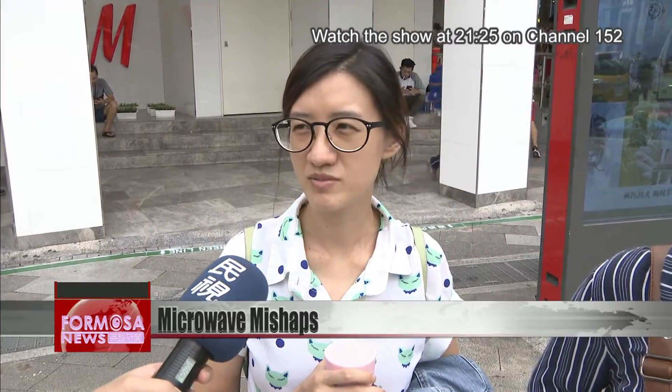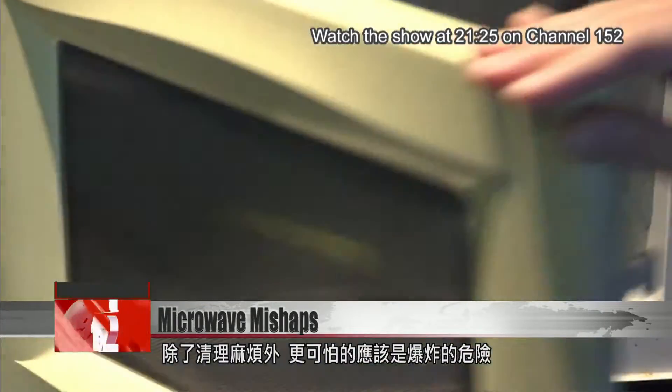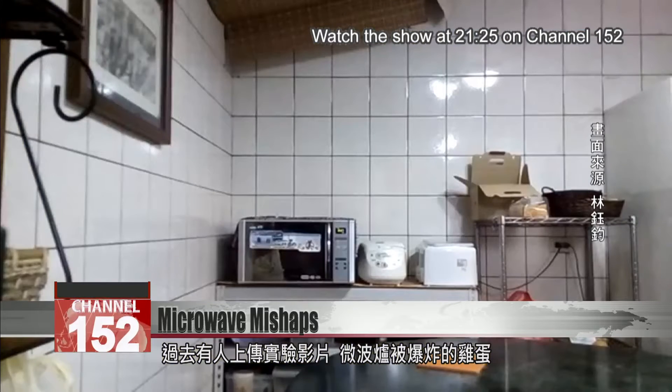It gets dry in the entire microwave. Cleaning up the fallout is quite the chore. More importantly, the explosion can be dangerous.